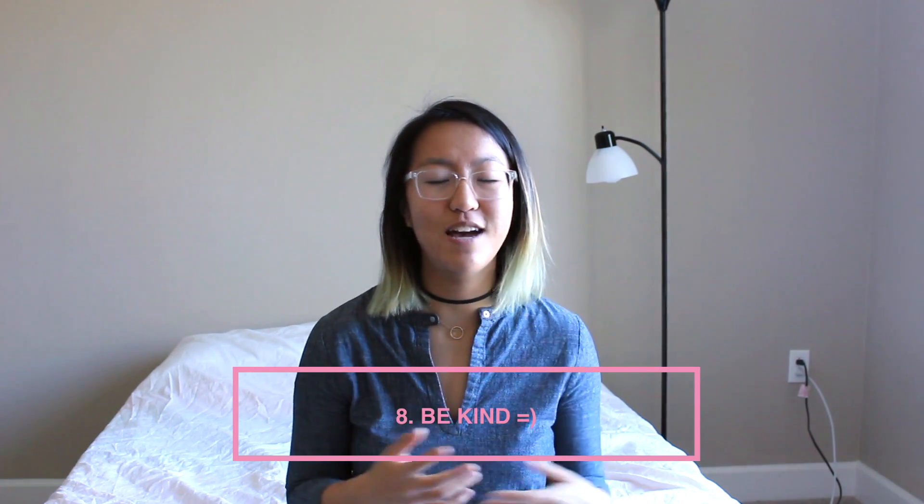Finally, number eight — last but not least — is be kind. It sounds simple, but it's a good tip because you're spending so much time with these people. If you work 9 to 5, that's so many hours with the same people every single day. Say thank you when people help you out and appreciate the time they're expending on you, because it is a huge investment to bring a new hire up to speed. Being kind as a general rule is just always wonderful.